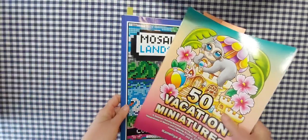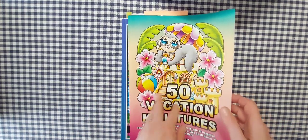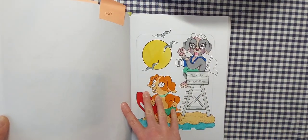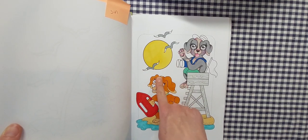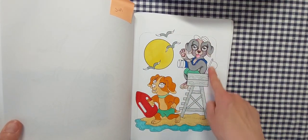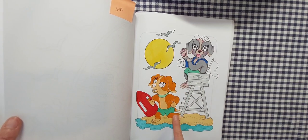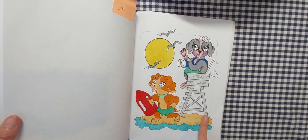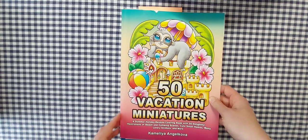Next I want to show you a couple of my works in progress. I love it when you guys show your WIPs at the beginning of your completed pages videos, so I thought I'd show a couple I didn't get finished. I'm working on this page — this was supposed to be for the prompt 'sun' for Happy Colors Scavenger Hunt, May 2023. I did outline where I wanted the background to be; I think I'm going to do several different shades of blue. That's out of 50 Vacation Miniatures by Camellia Angelkova.